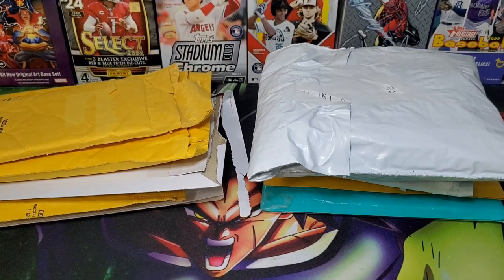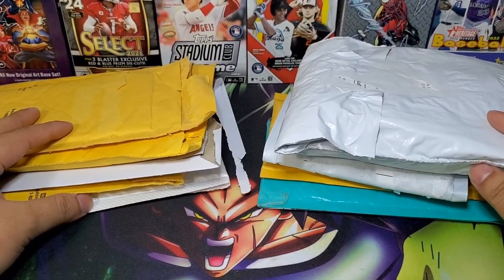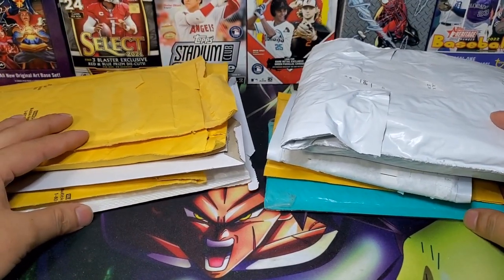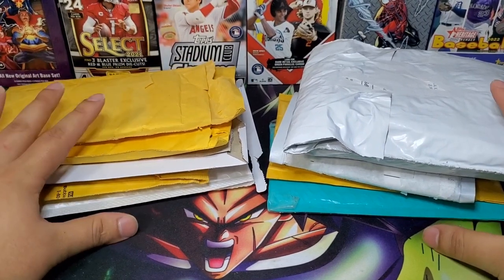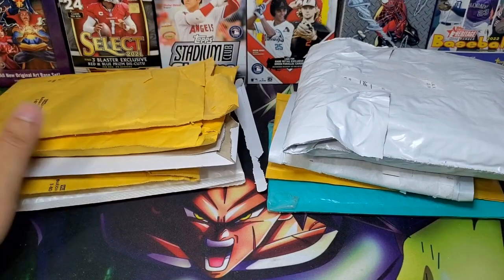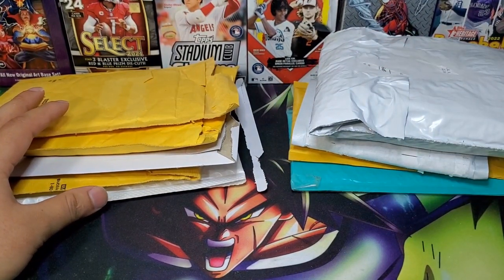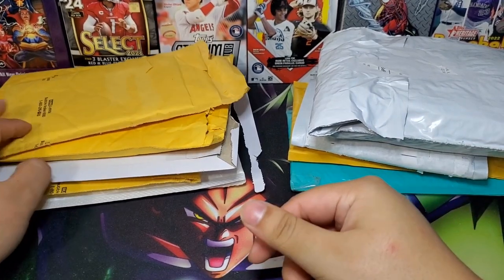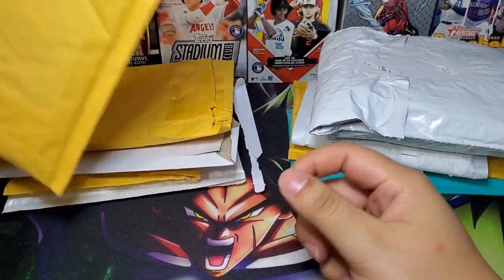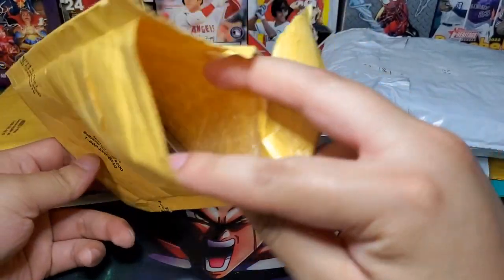Hey Rick here, and we got something different — we got a mail day. I've been saving up some of these for about a month or so, piled enough up to make a video just to show y'all what I'm buying, what I'm putting in my PC. I only buy for my PC; I don't invest whatsoever. Personally I think it's silly — it's a hobby, you should enjoy it.